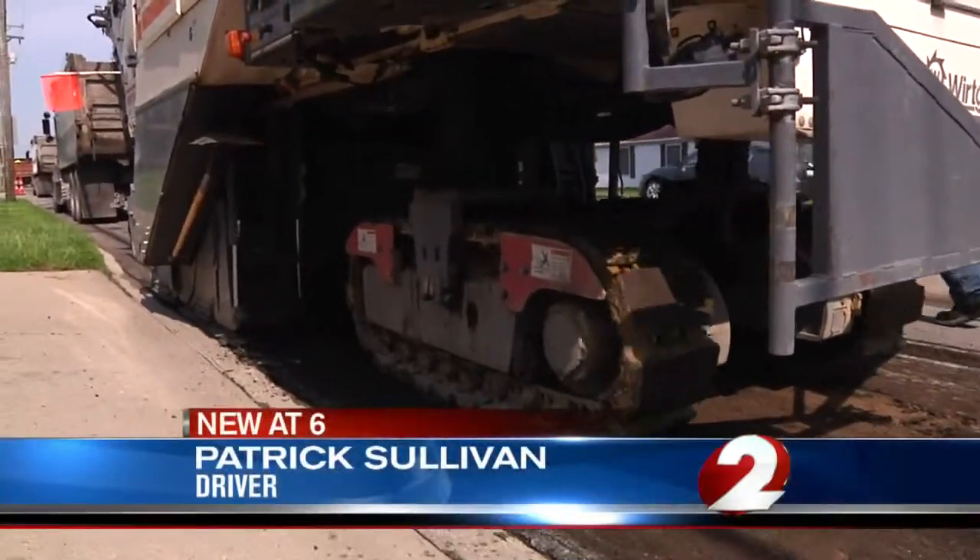Did you have any pothole issues while you were driving? Yeah, I did. It was really pretty bumpy to drive on. I'm glad that it's getting fixed up. I thought maybe with the way the budgets are going, we'd put up with that for the rest of the summer.